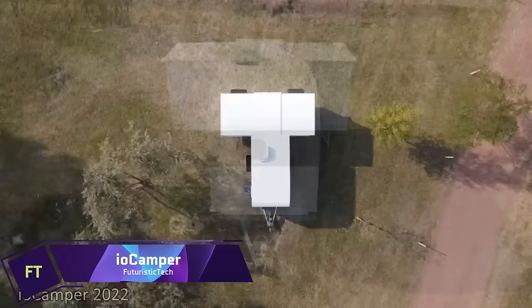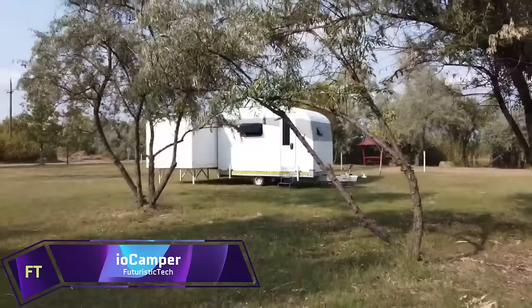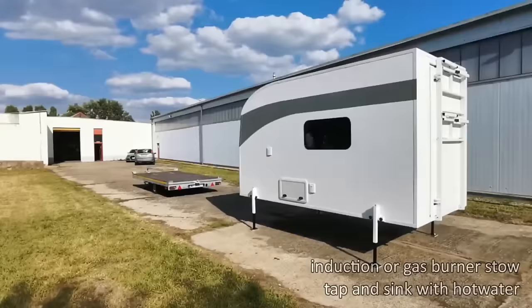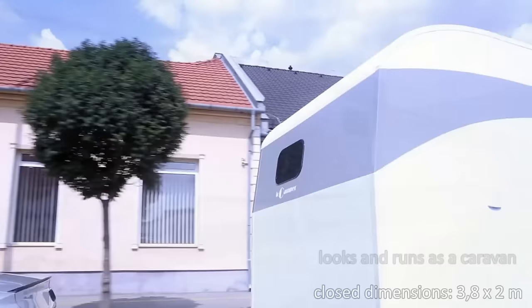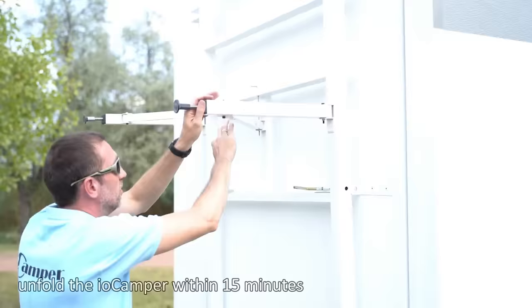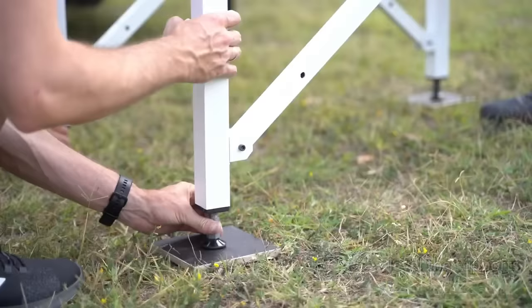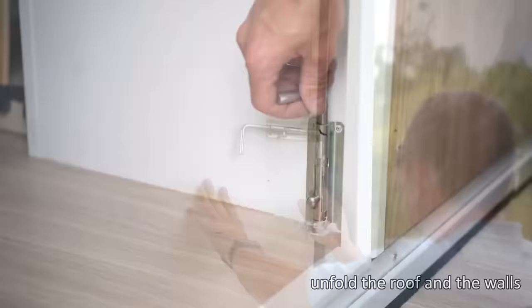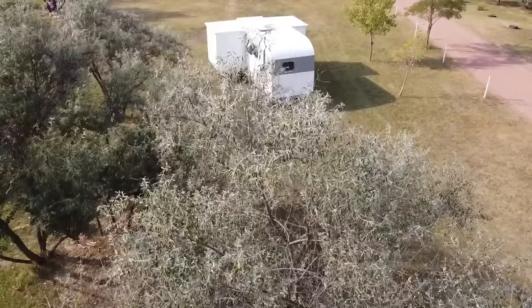Iocamper is a revolutionary product that transforms any van into a motorhome in minutes. It is a transportable folding apartment that can be attached to your vehicle without any permanent modification. It offers full comfort for four people with features such as a double bed, two single beds, a dining table, a kitchen, a bathroom, a refrigerator, a sink, a shower, a toilet, and more.